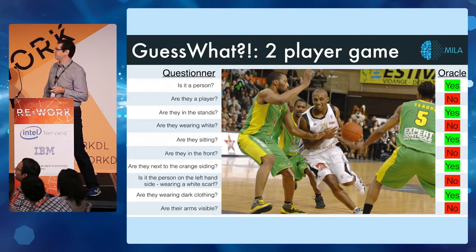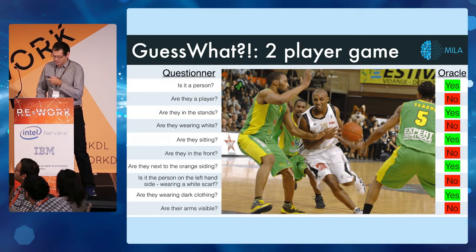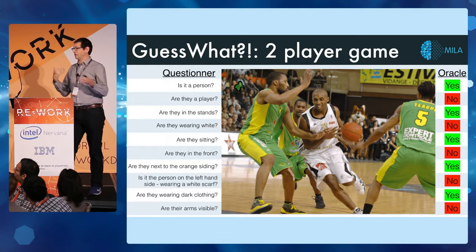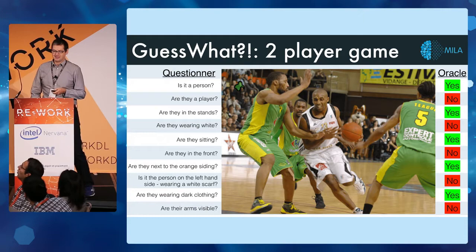Games have a tremendous amount of variability in how easy or hard they are. We built this off of the MS COCO dataset. In another example: 'Is it a person?' — yes. 'Are they a player?' — no. 'Are they in the stands?' — yes. The questioner then goes through a series of questions to narrow down. The questioner has to apply strategies of dividing up the space — either semantically, like asking 'is it a person?', or spatially. This particular human guesser actually guessed the correct answer.